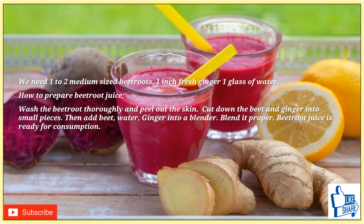You can add lemon or raw honey according to your taste to improve the flavor and nutrition. Just 250 ml of beetroot juice per day is enough. The best time to drink it is in the morning on an empty stomach, as it can help with better absorption. Please don't drink it in large quantities.